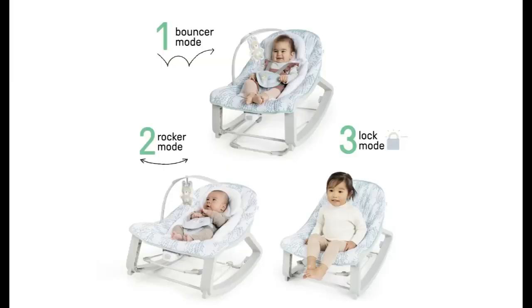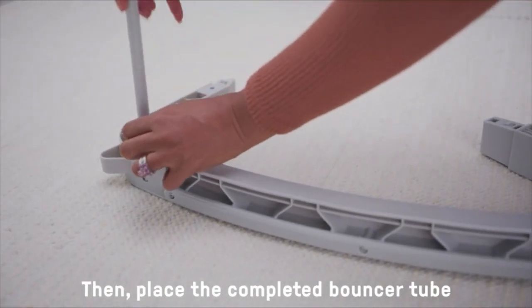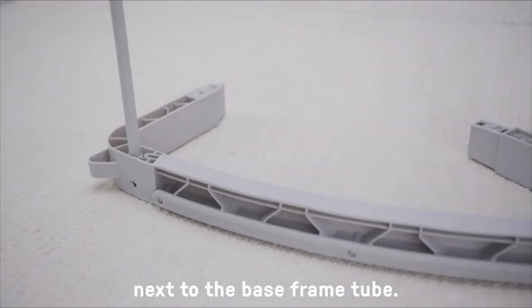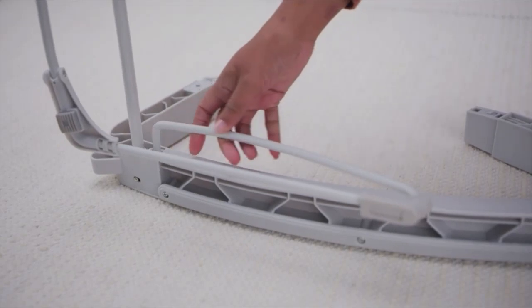The Ingenuity Keep Cozy Baby Bouncer, Rocker and Toddler Seat has a soothing vibration system that helps to keep your baby calm. The neutral unisex design blends with your home decor.